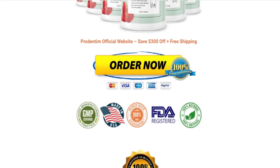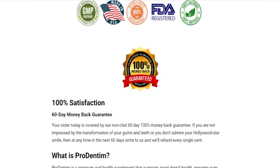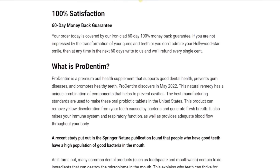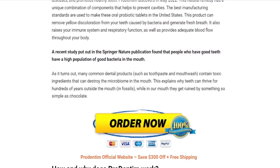The Prodentum can only be sold on their official website. I've managed to find the link to their official website and I'm going to leave it below the video for you guys to check out later on. And remember, before you hit that purchase button, make sure you are on their official website because that is the only place where you're going to find the original Prodentum.